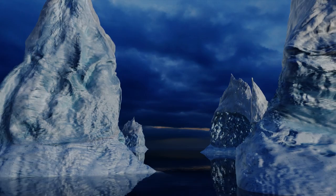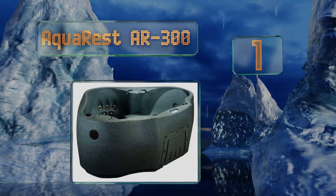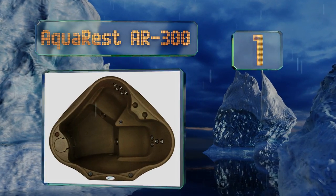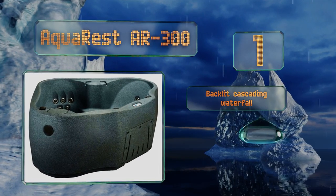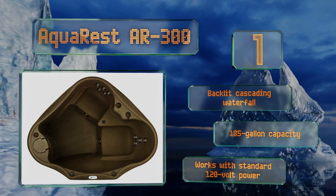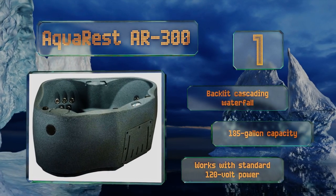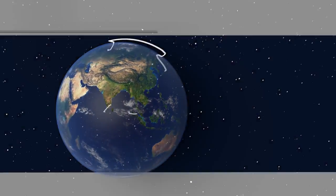Coming in at number one on our list, the Aqua Rest AR-300 has barrier-free seating so you can cuddle up against your sweetheart or give your best friend plenty of room depending on the situation. Regardless of where you sit, the 14 stainless steel hydrotherapy jets will wash away your stress and tension. It boasts a backlit cascading waterfall, a 185-gallon capacity, and works with standard 120-volt power.